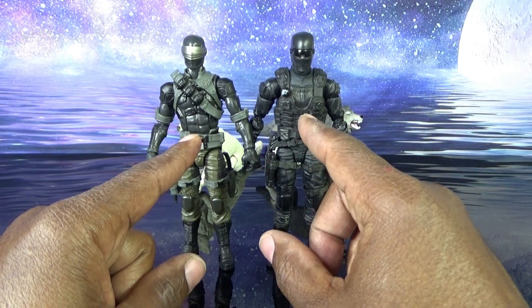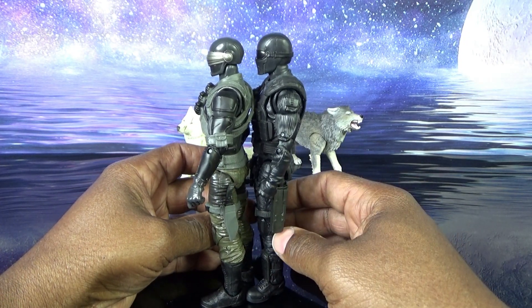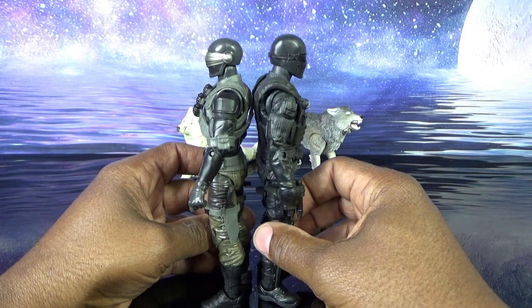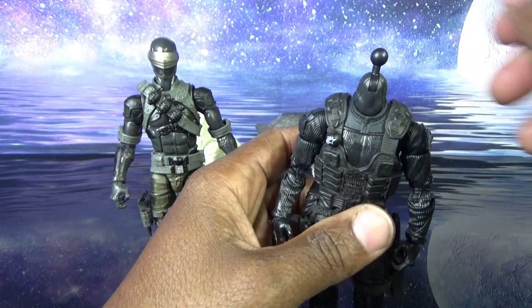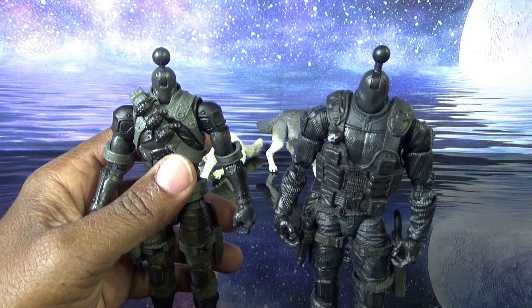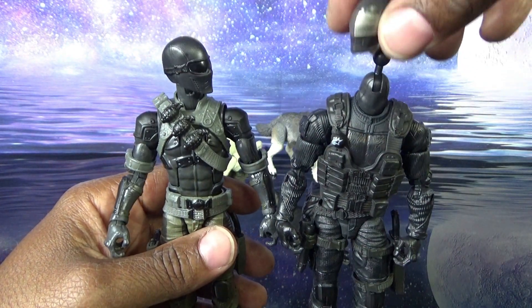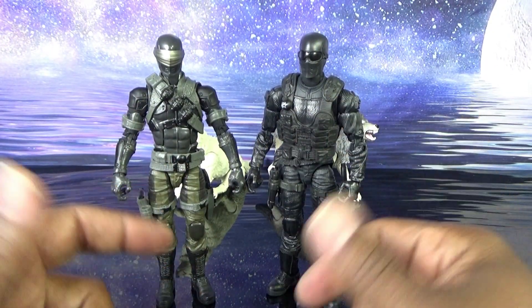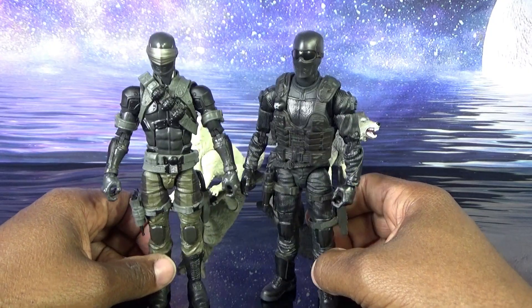Here are the two Snake Eyes side by side. This one looks slightly taller but I think it's just the size of the head or helmet — back to back they're close enough. I tried to swap heads between the two figures and unfortunately they have two different neck pegs, which really sucks. You probably could force one down on the other but I don't want to stretch it out. That's a bummer — I was really hoping to do some kit-bashing with these guys.